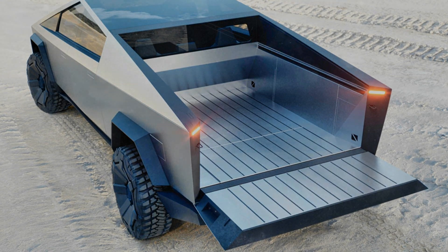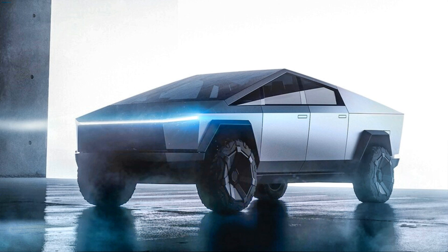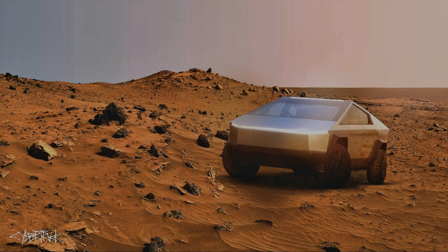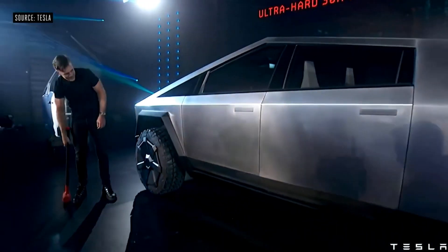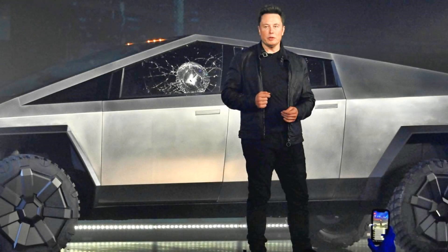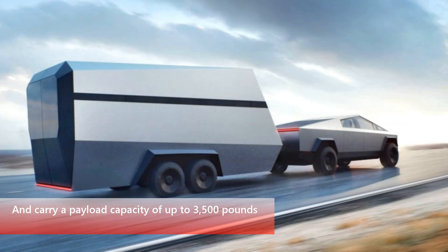Vehicle specs: Range — 500 miles. 0 to 60 mph acceleration — less than 2.9 seconds. Towing capacity — more than 14,000 pounds. Payload — up to 3,500 pounds. Vault length — 6.5 feet. Storage capacity — 100 cubic feet of exterior lockable storage, including the vault, frunk, and sail pillars. Suspension — 4 inches in either direction. Touchscreen size — 17 inches. Body — ultra hard 30x cold rolled stainless steel.